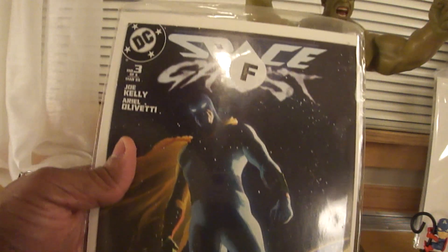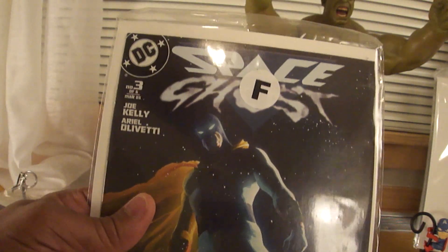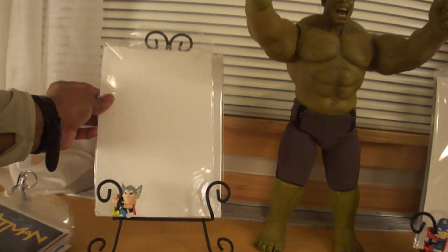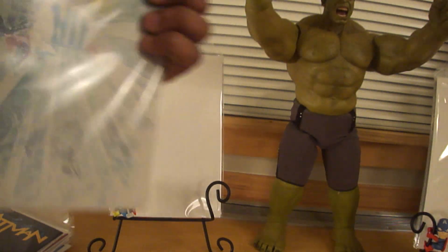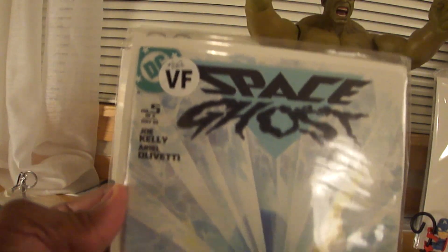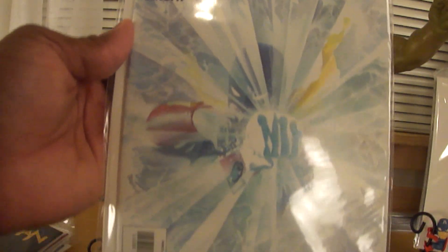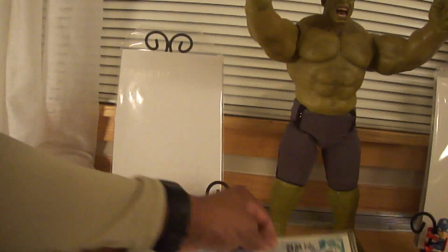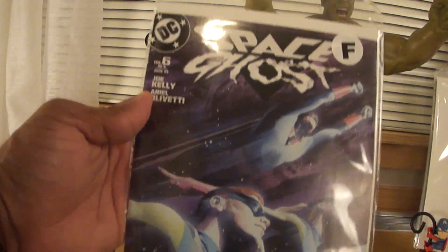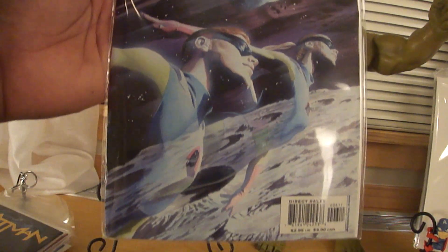I cannot wait to start reading this — this is Space Ghost. I am glad Space Ghost is part of the DC Universe; he fits that mode. I read about it on Wikipedia, how it became Space Ghost, but I want to actually read the comic. That was issue 3; this is issue 5 by Joe Kelly. He signed a lot of my Supergirl books as well, so hopefully he's at a con and I can get those bad boys signed. This is Number 6 — I think it's got the twins in it, Jan and Jace.